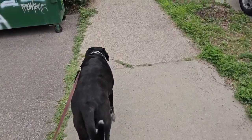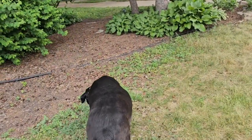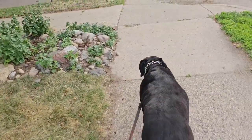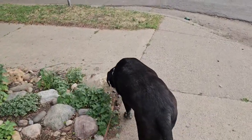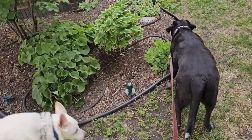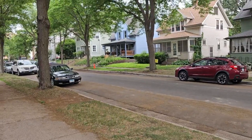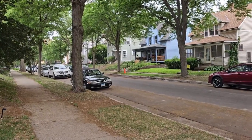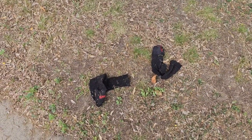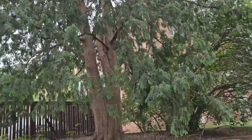Piper is of course eager to take my arm. We have to sniff all the things because we haven't sniffed things for a while. There were bunnies here. This is really a pretty neighborhood. The sidewalk sucks though.